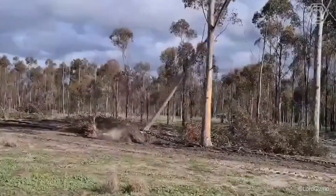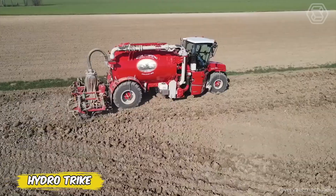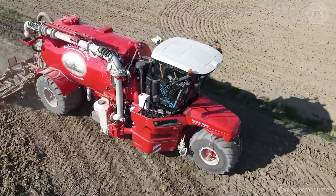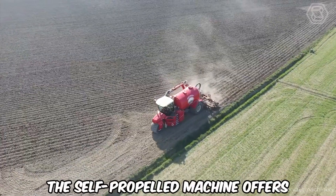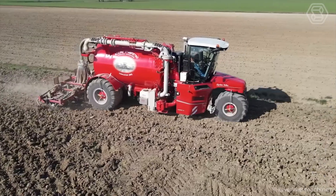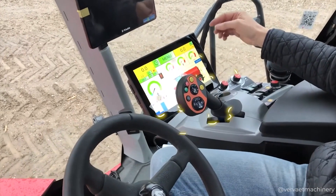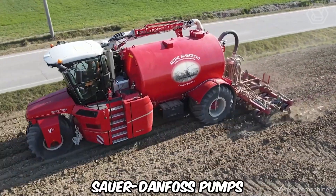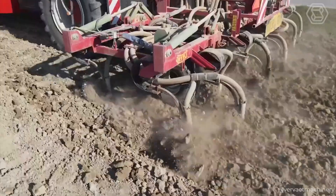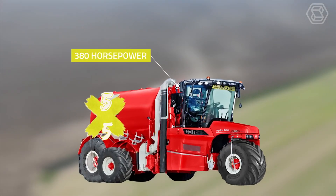The Hydro Trike from Verviat is your faithful ally in the efficient processing of liquid manure. The self-propelled machine offers drivers a comfortable and spacious cabin with huge windows for better visibility. Everything is at your fingertips thanks to the conveniently located shift lever and terminal in the adjustable armrest. With two customizable Danfoss pumps and a powerful hydraulic drive, the Hydro Trike provides precise fertilizer distribution even on hilly terrain, thanks to its unique 5x5 drive system.